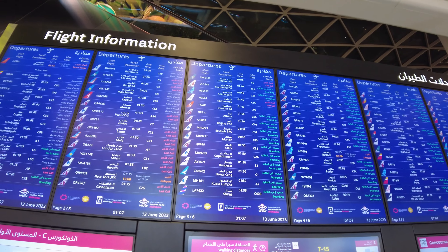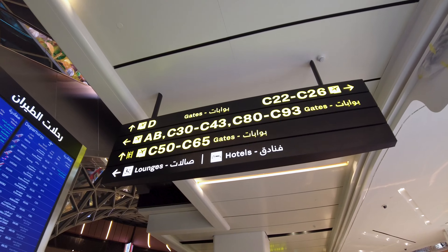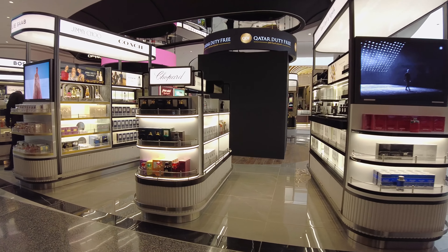Our flight is QR69, departing at 1:40am from gate C25, which we now head toward, passing countless duty-free shops along the way. The green heart of this terminal is pretty impressive, isn't it?